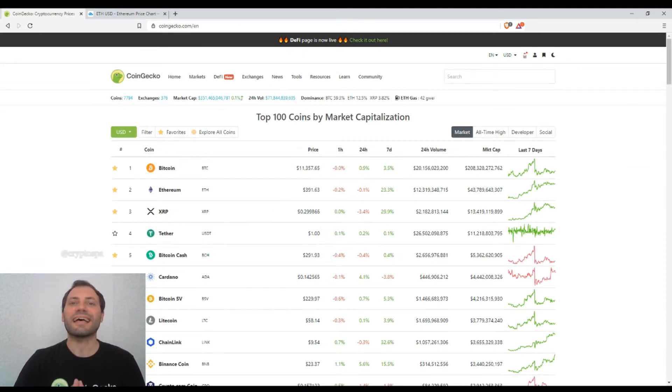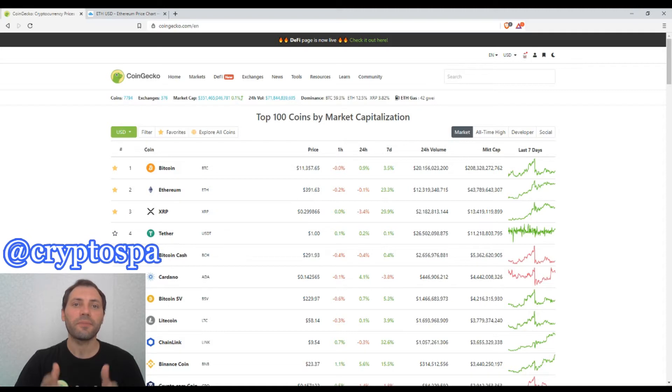Hello beautiful blockchain people, that's me again at Cryptospy and this is my next cryptocurrency market overview. So let's start.